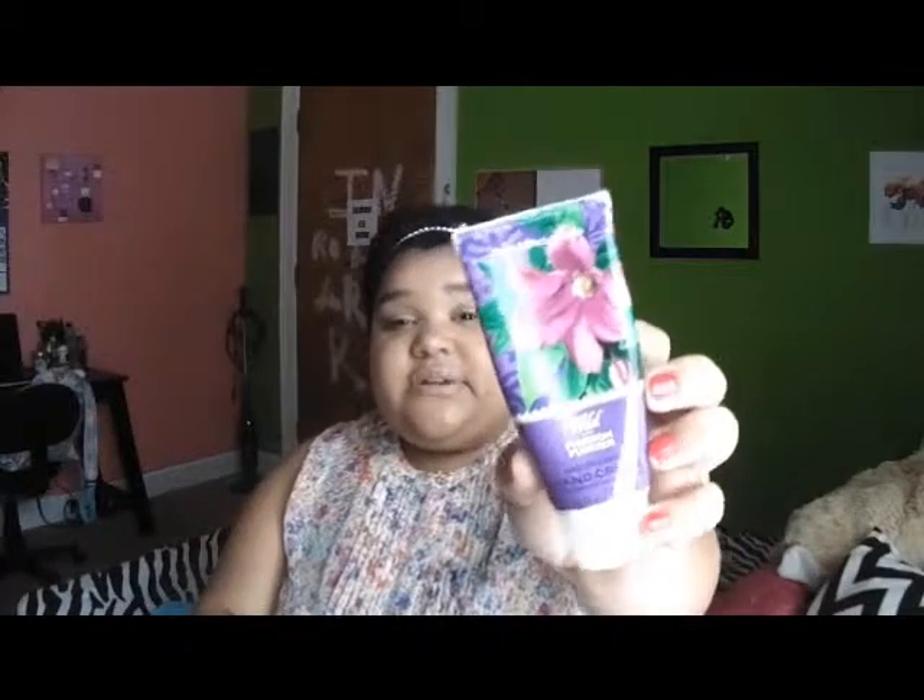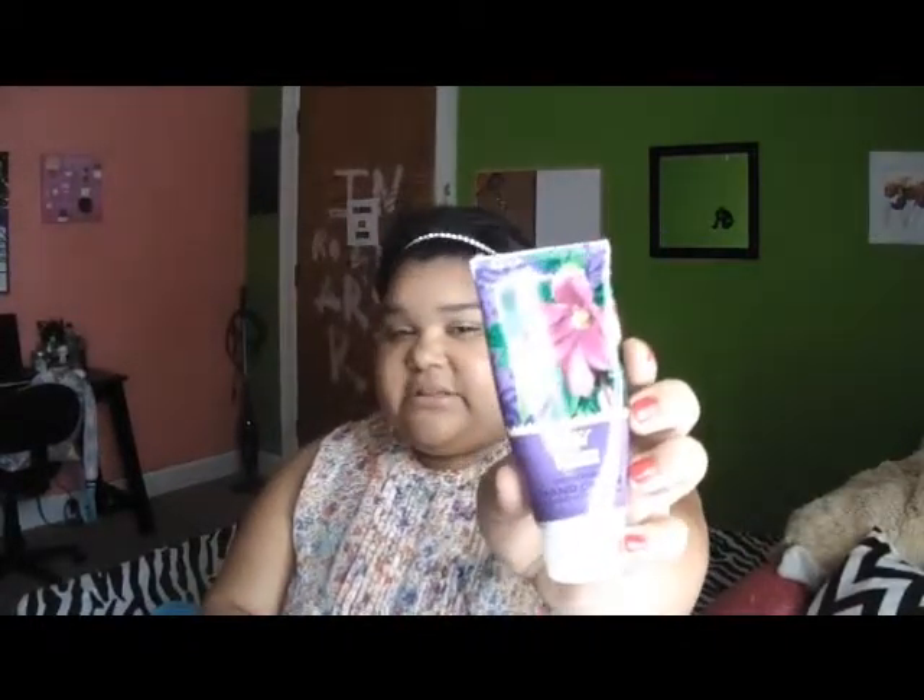I also keep a lotion in there — this is the Bath and Body Works Wild Passion Flower hand cream, which I actually got with this bag.